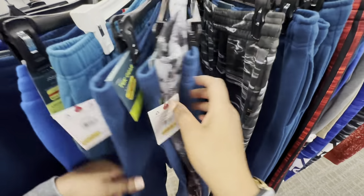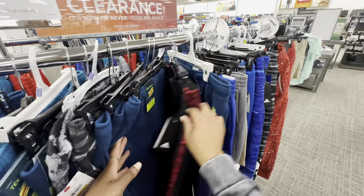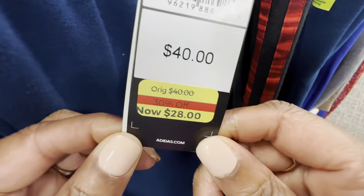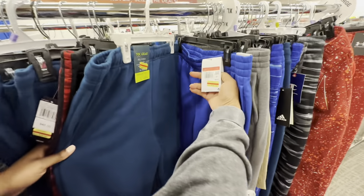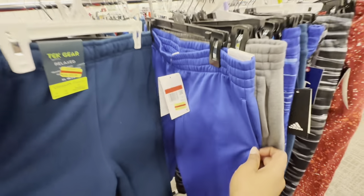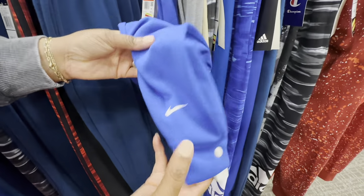You're gonna have to look through the racks because prices are going to be all over the place. But name brands like Adidas — you get the extra 50% off on name brands too over here in the kids department. Nike Joggers — wow, these will only be $15. The regular price was $50, and they'll only be $15 with that extra 50% off, and they have that nice branding on them.